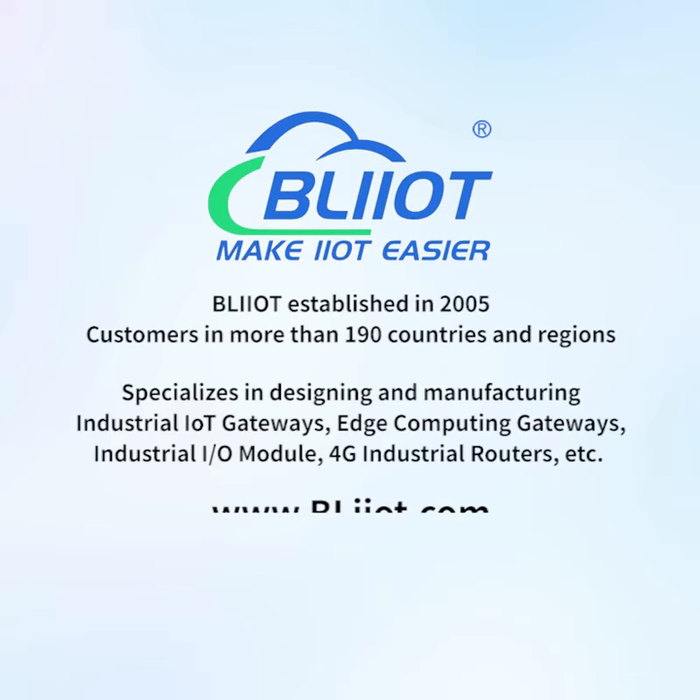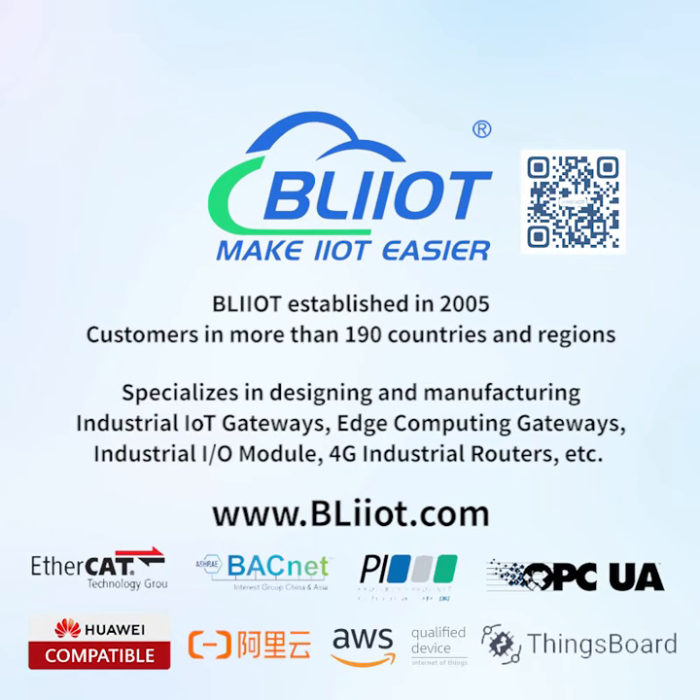Baylight Technology was established in 2005, with customers in more than 190 countries and regions. It specializes in designing and manufacturing industrial IoT gateways, edge computing gateways, industrial IO modules, and 4G industrial routers, making IoT and automation easier.